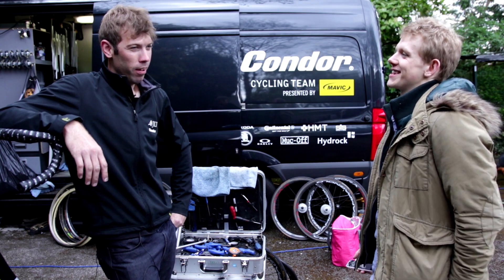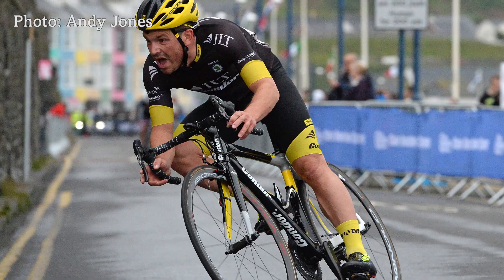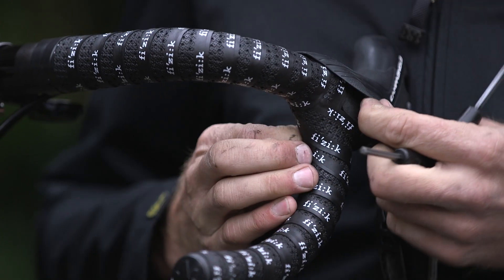What's the fussiest rider you've worked with? I can't call him fussy, but the one who most likes to tweak is Graham Briggs. He's always after just a few little tweaks here and there — bar tape a special way and things like that.